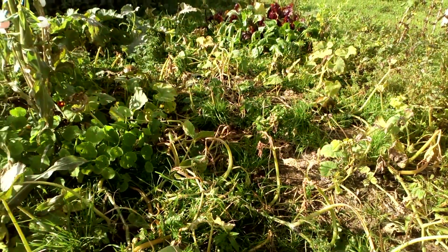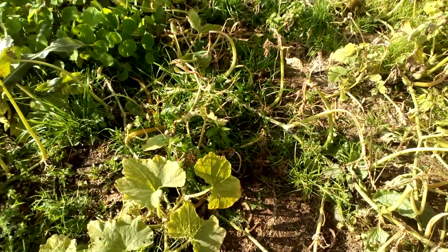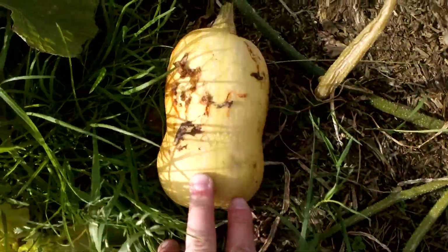I'll just top it with some compost when I get a chance, and we'll either plant straight into it or cover it over for the winter. I've just found this butternut squash —